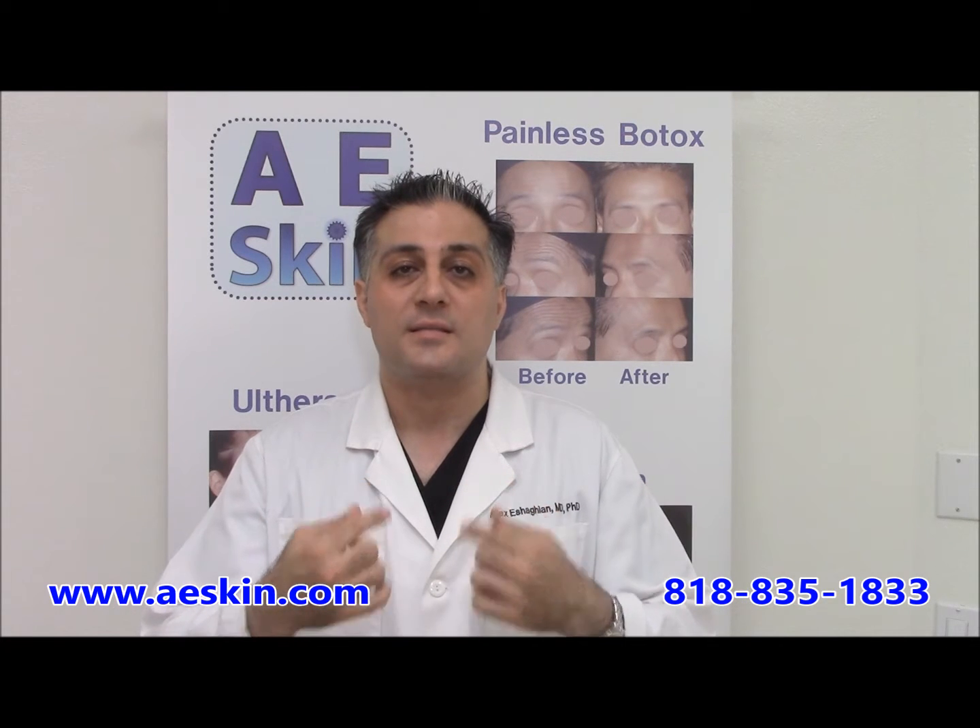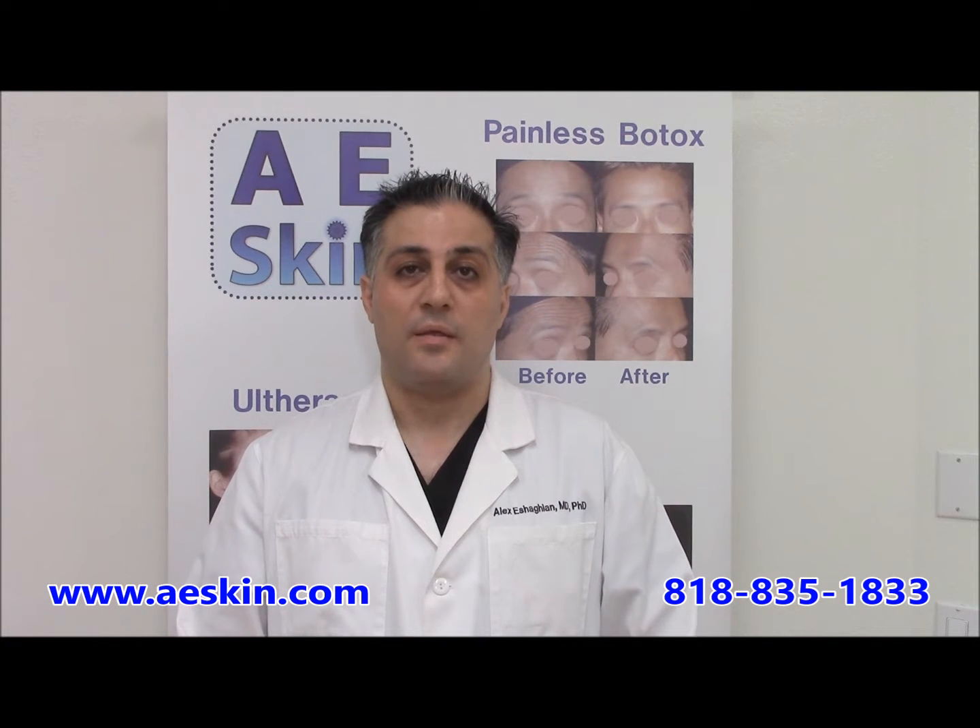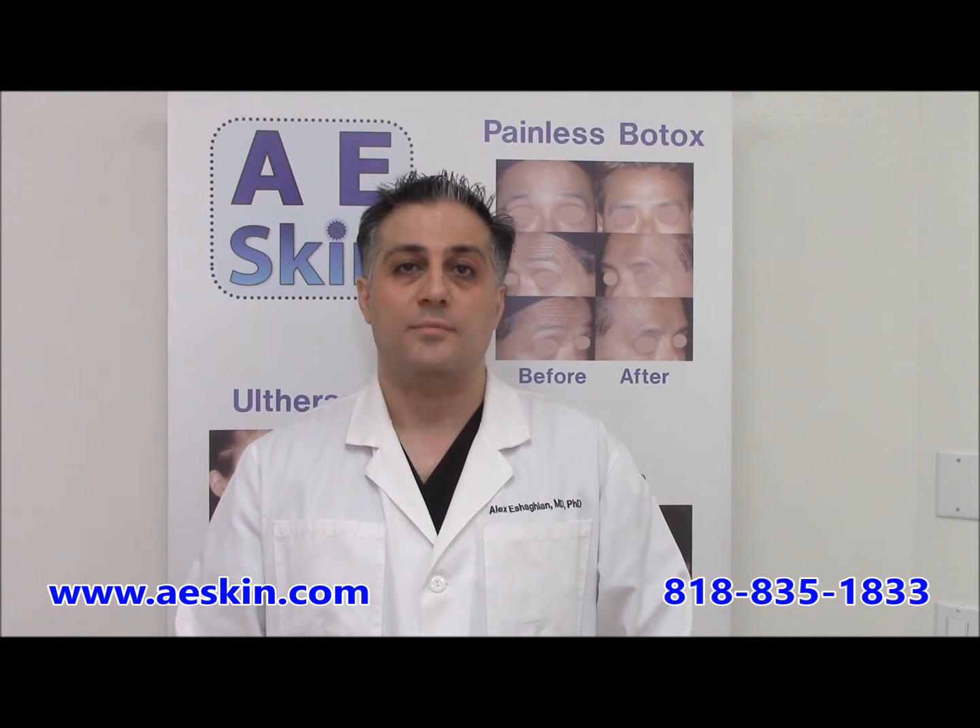than a square face. People see the results of their Botox treatment in 3-7 days after the treatment, but it could take up to 2 weeks for full results. Most people will enjoy their results for 3-4 months.